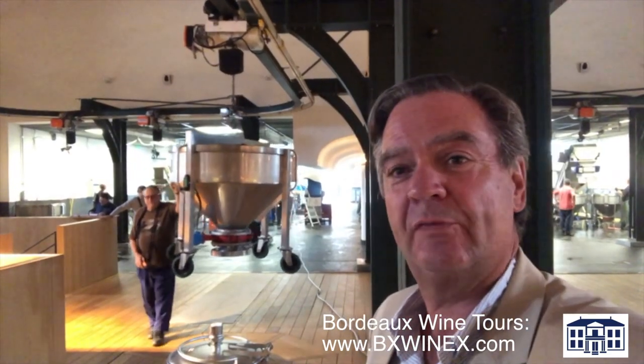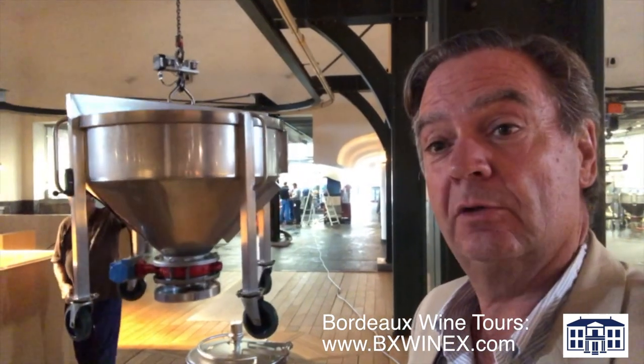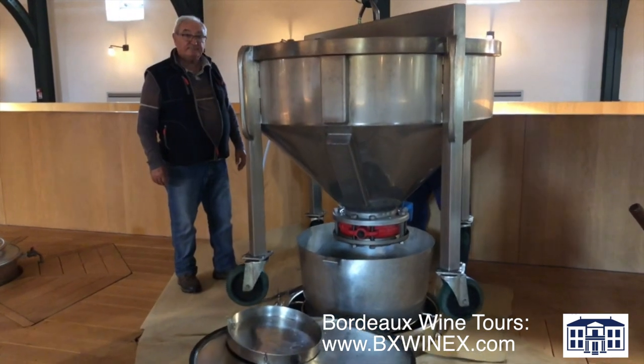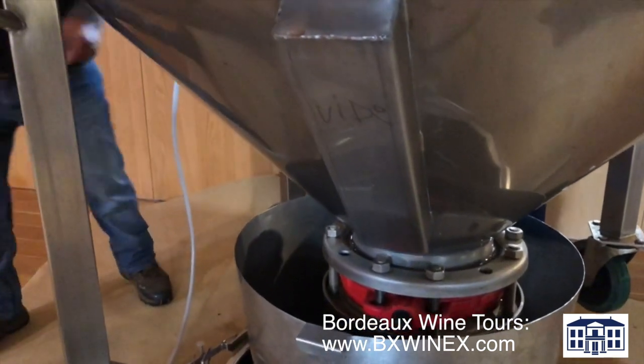One of the brilliant solutions they found in building the new Chai is bringing the tanks with the grapes after the selection to the different vats. It just doesn't look impressive — it smells beautiful as well. Really fresh fruit, elegant, it's incredible. I've never smelled something like this.